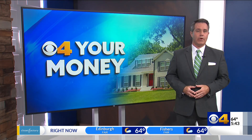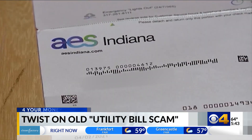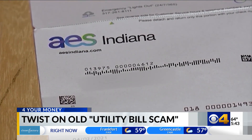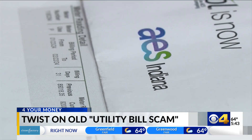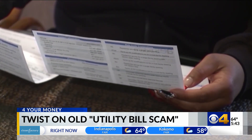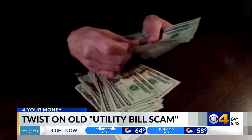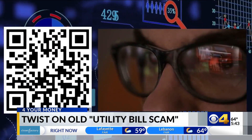Now the bad guys are incorporating QR codes. According to the Scam of the Day blog, the modern version of this scheme starts with a phone call. The crook, posing as a utility company rep, says you have an unpaid electric bill, water bill, or something similar, and they threaten to turn off your service if the balance isn't paid.